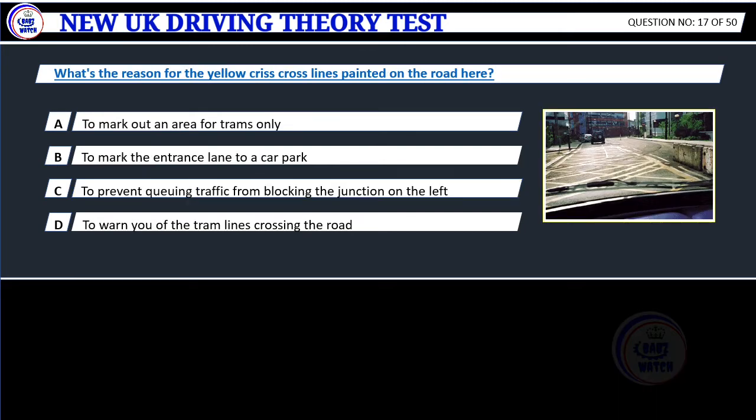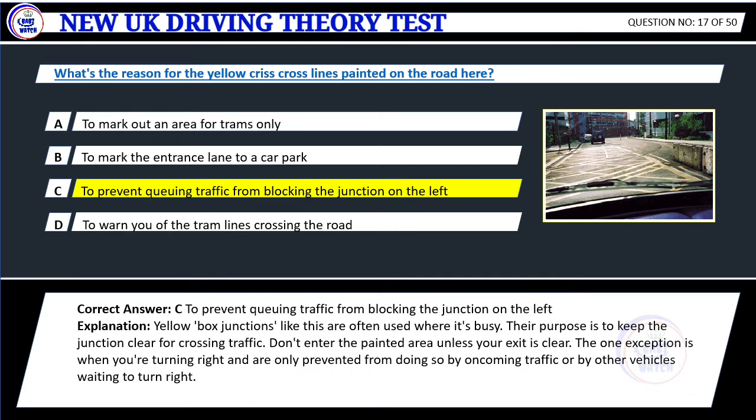Question 17. What's the reason for the yellow crisscross lines painted on the road here? A. To mark out an area for trams only. B. To mark the entrance lane to a car park. C. To prevent queuing traffic from blocking the junction on the left. D. To warn you of the tram lines crossing the road. Correct answer: C. To prevent queuing traffic from blocking the junction on the left. Explanation: Yellow box junctions are often used where it's busy. Their purpose is to keep the junction clear for crossing traffic. Don't enter the painted area unless your exit is clear.